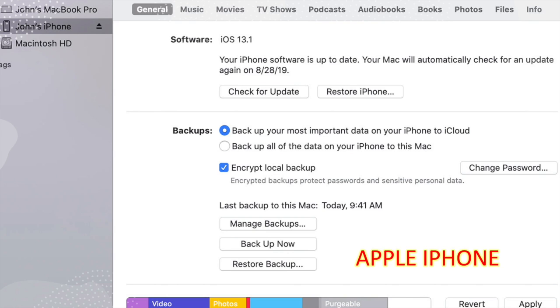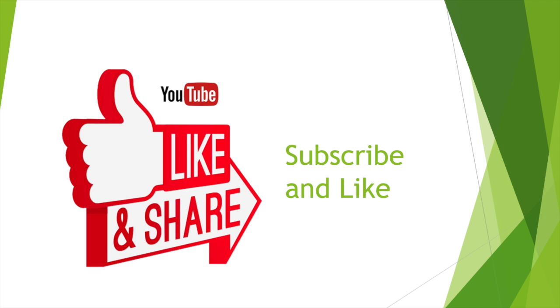I'll upload a video on how to back up and restore your phone for both Android and Apple. I hope this video was informative. Please like and subscribe to my channel and hit the bell icon so you get notifications every time I upload a new video. Thank you for watching!